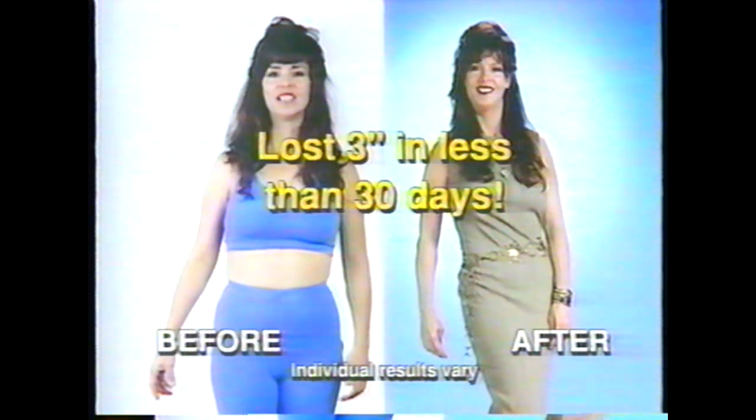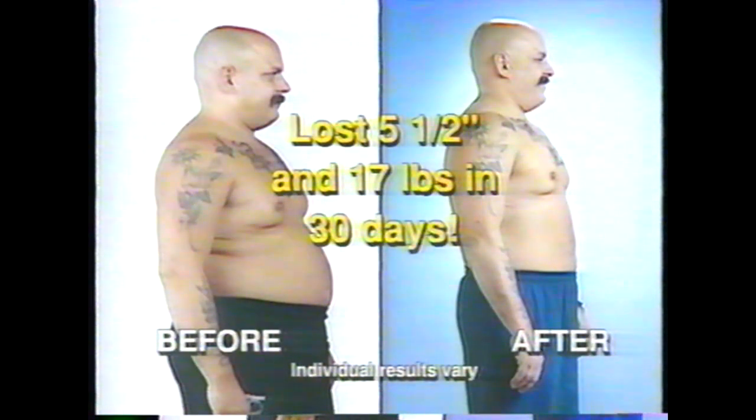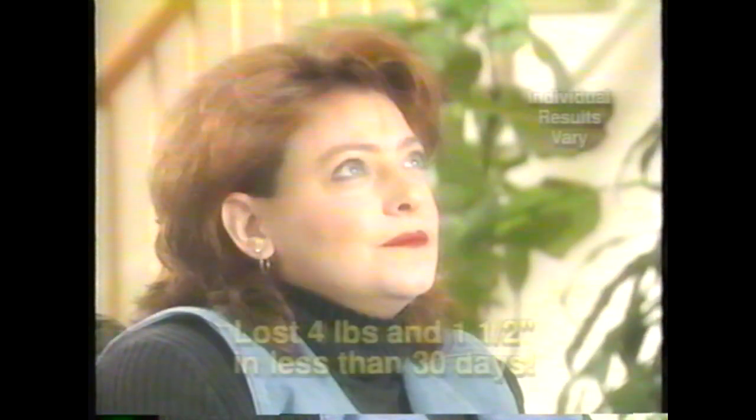With the Ab Sculptor, I lost three inches in less than a month, and it was incredible fitting into my clothes that I wore before I had my baby. I was in bad shape before I got the Ab Sculptor because I just quit smoking. I've lost 17 pounds since I've been using this, and five and a half inches. I lost four pounds, I lost one and a half inches, and I feel absolutely fantastic.